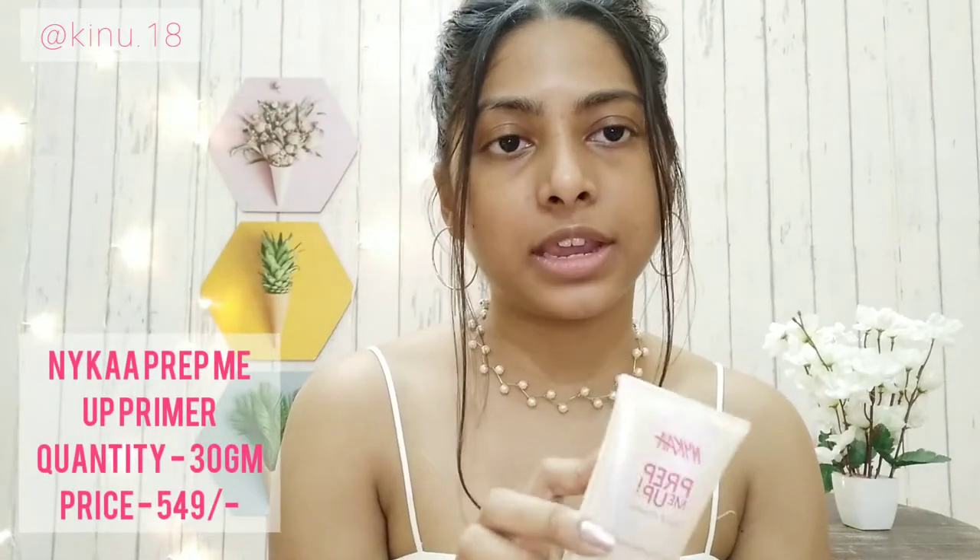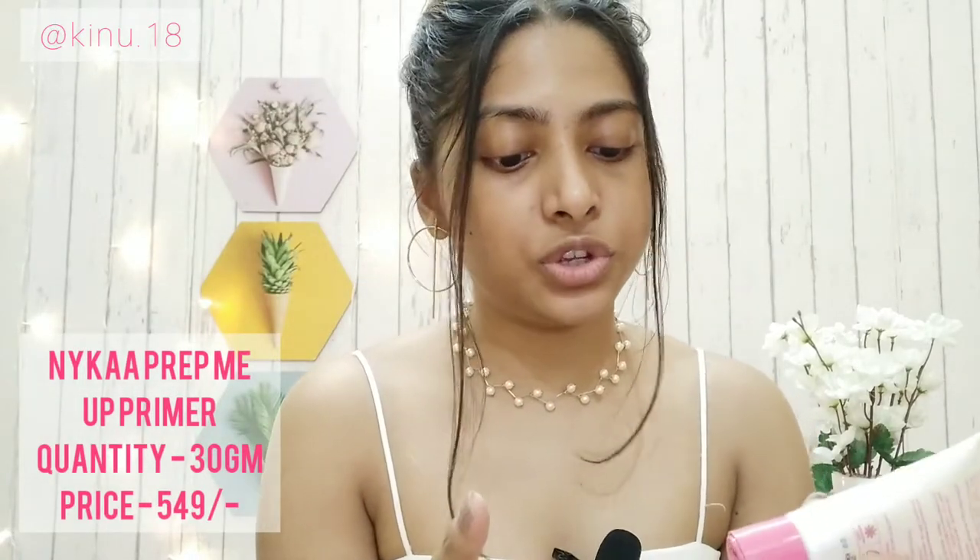Without any further ado, let's get into the video. I'm already done with my skincare — if you want to know what I generally use, I will leave the link in the description box below or you can click on the 'i' button to go directly to that video. I'm going to start off with the primer — this is a new one from Nika. I'm just going to use a very small amount; it's a silicone-based primer, so I'm just rubbing it and applying it.